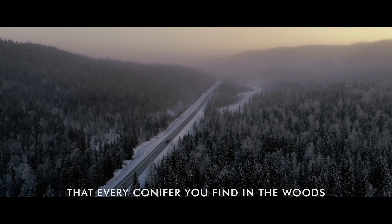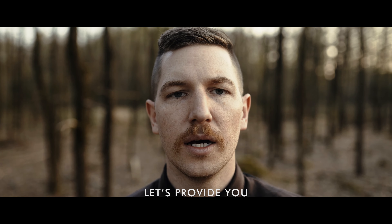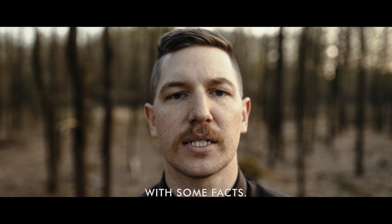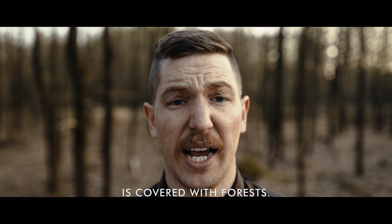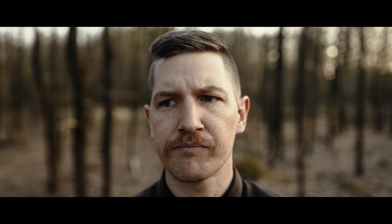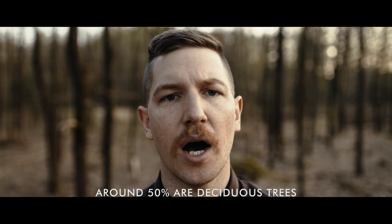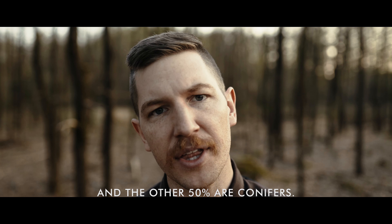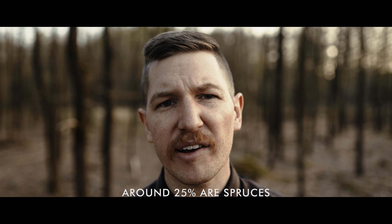I realized that there seems to be a major misunderstanding when it comes to conifer trees here in Germany. So many times I've seen Germans mistake firs for spruces and the other way around, and I was wondering where it actually comes from and why Germans do that all the time. I want to show you today how you can identify either one of them and never ever mistake a spruce for a fir and the other way around.